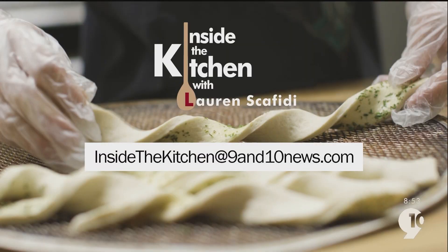Such a great spot there, the Trap Door. If there's a restaurant that you would like to see featured, we would love to hear from you. Send us an email to InsideTheKitchen@9and10news.com. It's 8:54 Michigan This Morning.